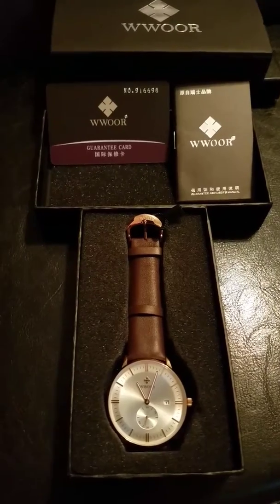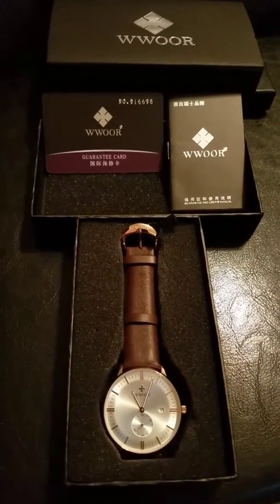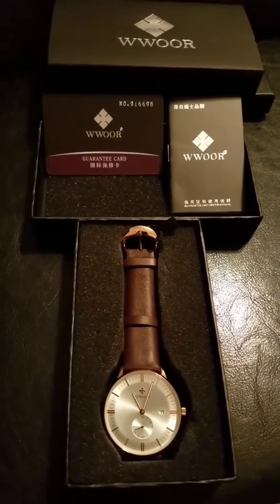I really like the gold tone with the brown leather in the background because it makes this watch universal to wear with regular business attire, casual, or just everyday attire.